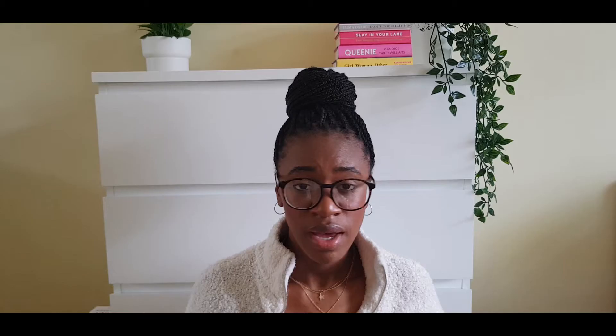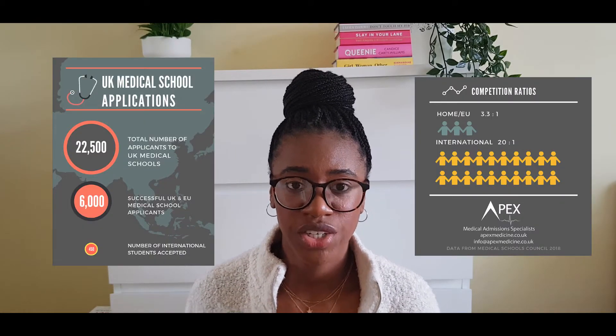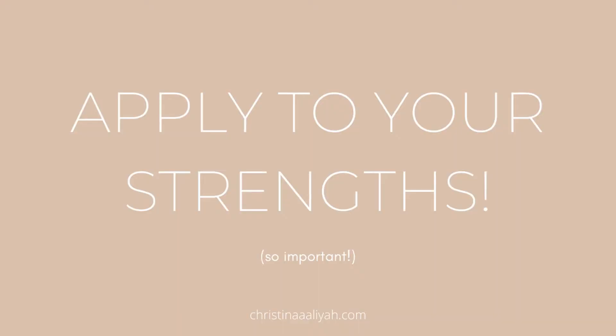The next thing is entry requirements, and I've left the most important thing till last because this is where most people go wrong. Medicine has such a high competition ratio, so the way to increase your chances is to apply to your strengths. If you've got really good GCSEs but a low UCAS score, find universities that focus more on GCSEs. If you have a high BMAT score but weaker GCSEs, find universities that focus more on the BMAT. This is the main reason people don't get in first time, so definitely apply to your strengths.